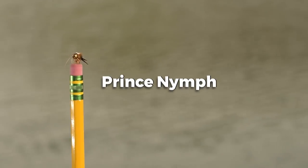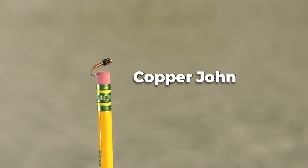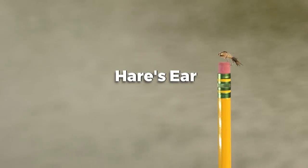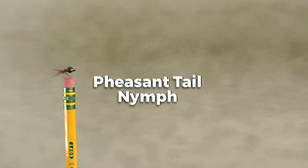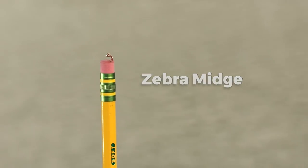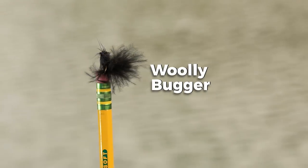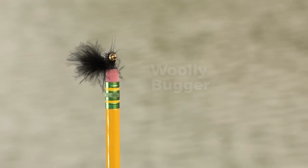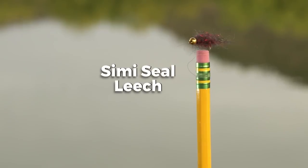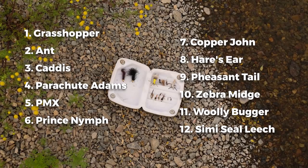This is a prince nymph — it has a bead, it's supposed to sink, making it a subsurface fly. Same thing with the copper john, also a beadhead fly supposed to sink. Next is the hare's ear, which is the juvenile of the caddis. Pheasant tail nymph looks like a mayfly. Zebra midge — a midge is a little bitty bug that comes off the water, and there's a midge in every piece of water you're ever going to fish. My favorite is the black woolly bugger. If I could only fish one fly for the rest of my life, it would be a black woolly bugger — I feel like I can catch anything on it, whether it's bass, bluegill, or trout. Next is a beadhead semi-sealed leech representing a leech or bait fish pattern. If you don't know where to start, these 12 patterns will catch fish for you.